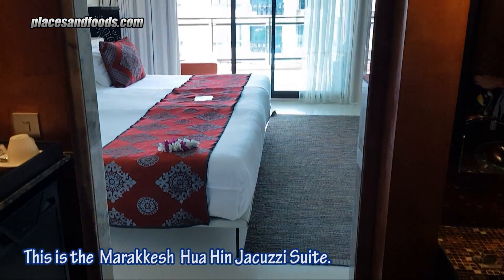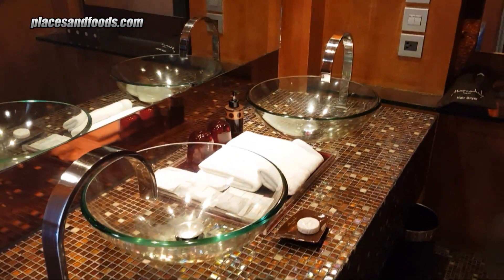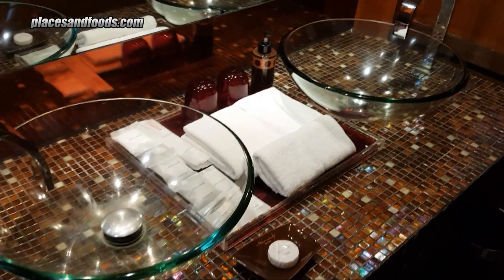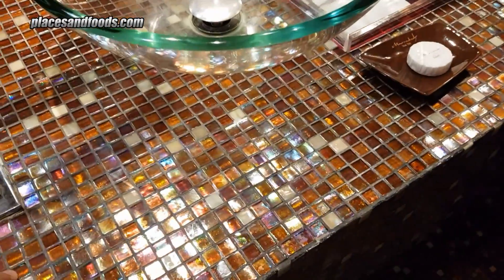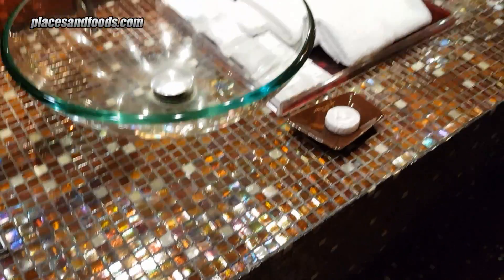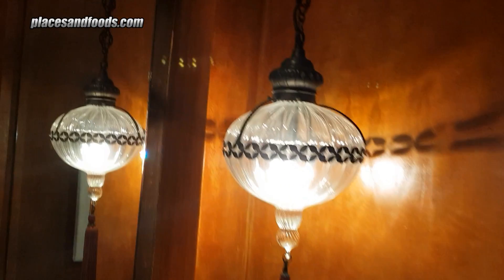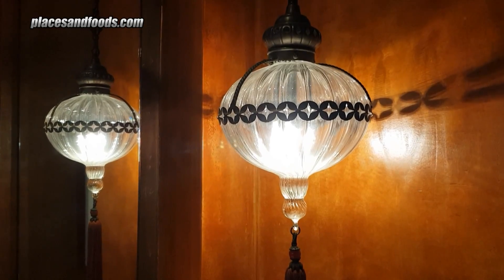Hey guys, so this is Marrakesh Hua Hin Resort & Spa. Once you enter the room, you'll see the bathroom first. This is my second time staying here. You can actually see the tiles — this is the red theme. You can see the details, and the design of the whole hotel is based on the Marrakesh town.